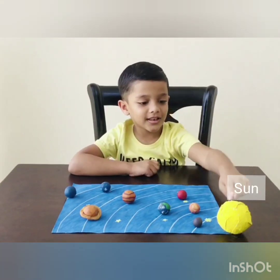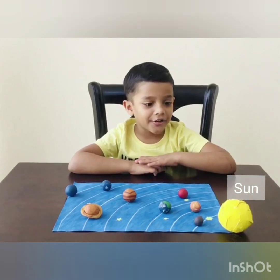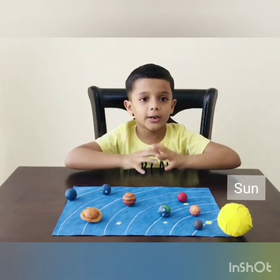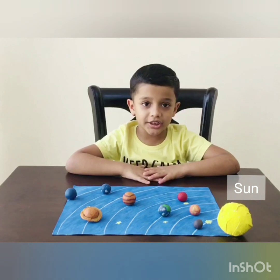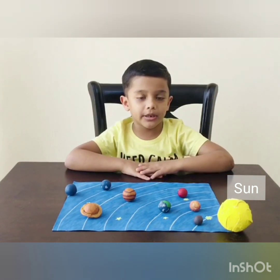Sun is a big star, a big burning ball of fire which gives us heat and light. Life on earth depends on sun.